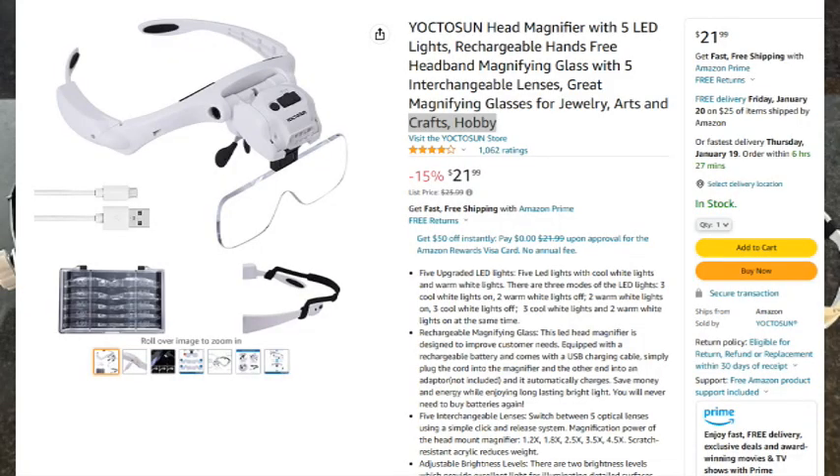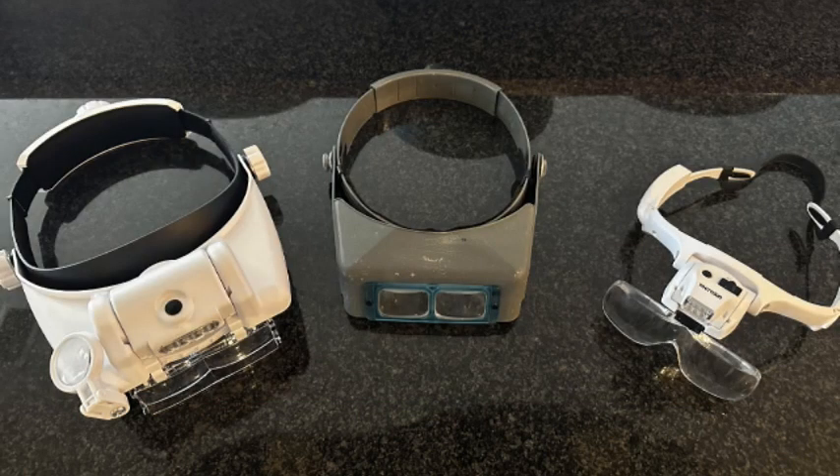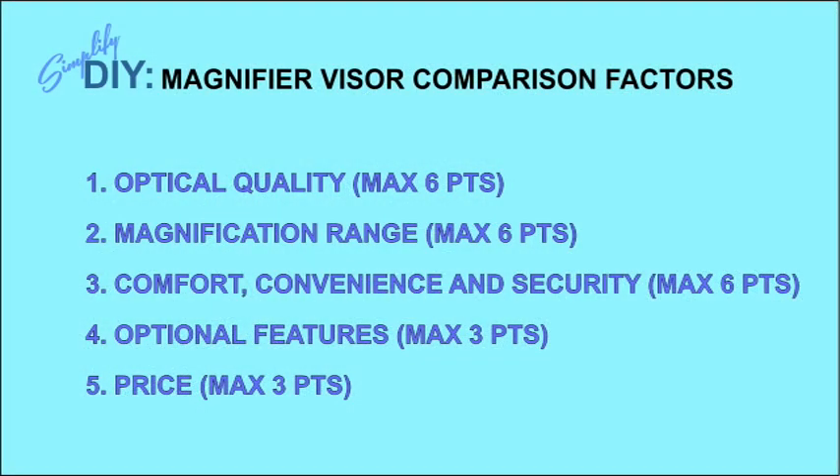Now if you've watched any of my videos, you know that price is always an object. So when it came time to replace this Optivisor, I decided to look around and see what was available. There are several options and most of them are much cheaper — so much cheaper that I decided to buy a couple of the more popular lower-cost styles and do a good review and comparison before deciding whether it was worth replacing the original Donegan. I get tired of reviews that are mostly opinions, so I decided to make this quantitative by assigning point values to the key factors. As we'll find out by the end of the video, this isn't a perfect system, but it definitely did help me make some key decisions.